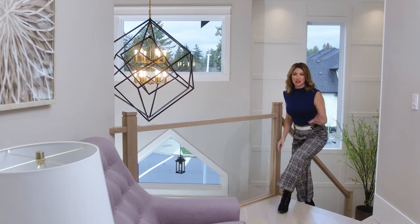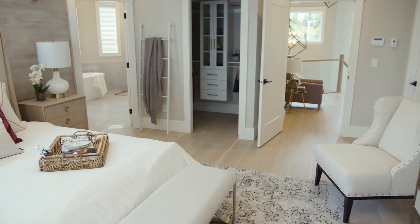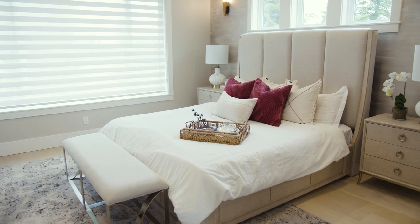This beautiful home features five bedrooms, four and a half bathrooms, and here on the second level, a primary bedroom that will truly wow you.